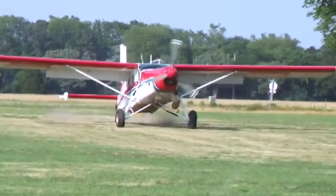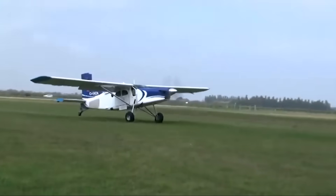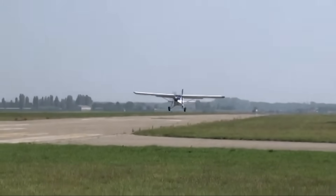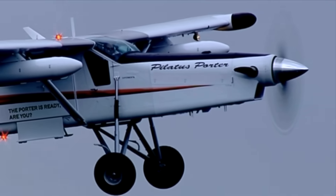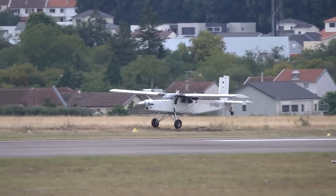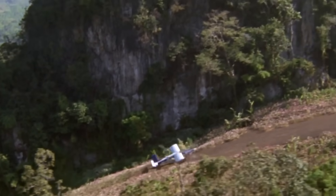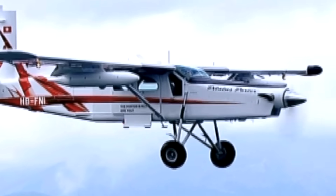On short, rough strips, the PC-6 demonstrates why it is a true STOL specialist. It can take off in about 640 feet, even when loaded, and land in less than 500 feet, thanks to its large flaps, low stall speed, and robust wing design. Pilots often describe the Porter as being able to land almost anywhere, making it indispensable in operations across jungles, deserts, and high-altitude mountain airstrips.